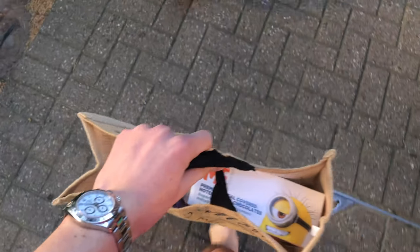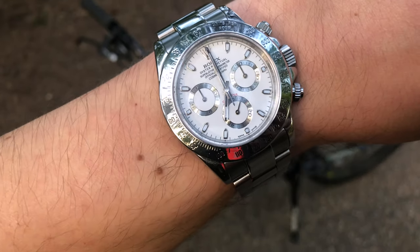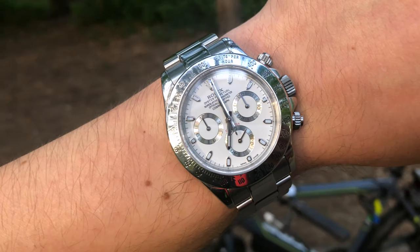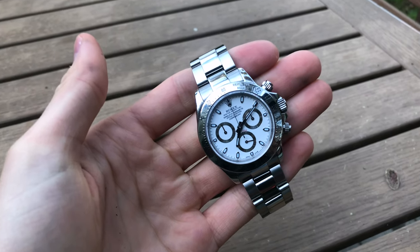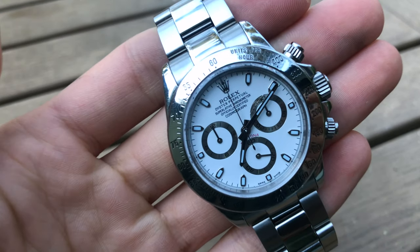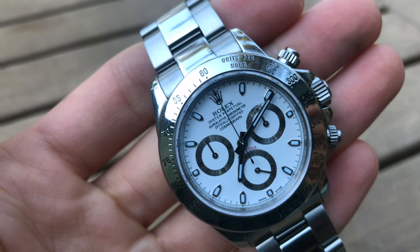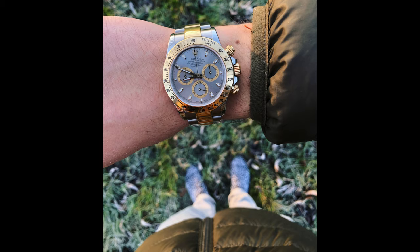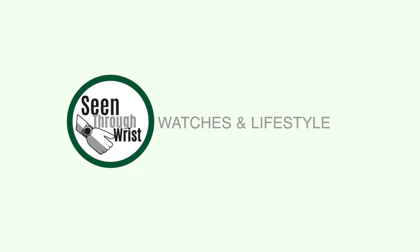This video is sort of my tribute to Rolex Daytona watches and I'll be covering this Rolex range across many videos to follow in the future, so stay tuned for more. Thank you guys for watching — please like and subscribe. See you guys in the next video.